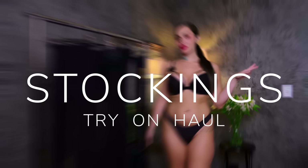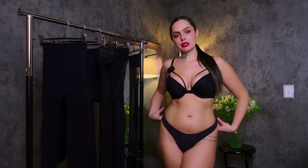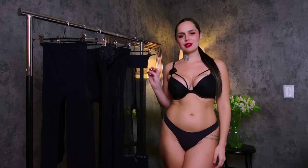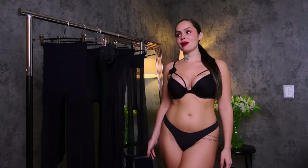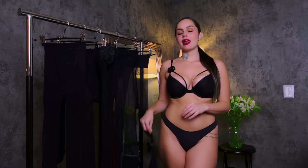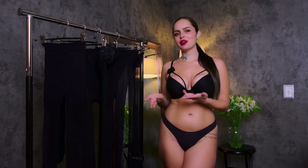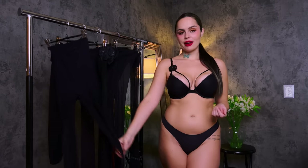Hey guys! It's actually thundering and raining right now, so if you hear any big booms outside it's just the weather. We've got some nice cozy chill vibes to shoot this pantyhose and stocking try-on haul. I got everything from Target and I'm really excited because a lot of this stuff has awesome details and I haven't tried any of it on yet, so we're getting a first-hand look together. Hopefully everything fits — let's get right into it!